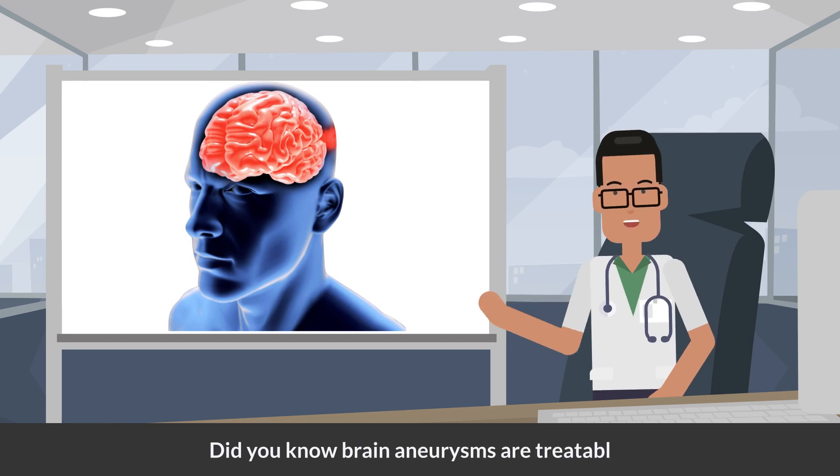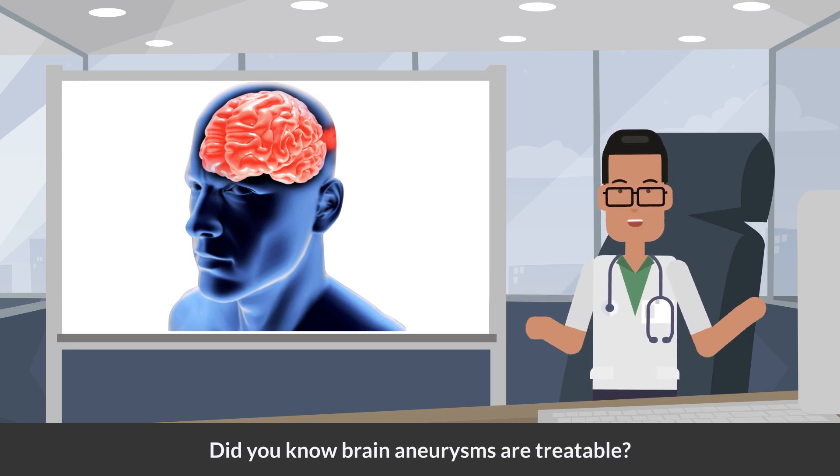Did you know brain aneurysms are treatable? In this video, let's explore the two most common treatment options for brain aneurysm.